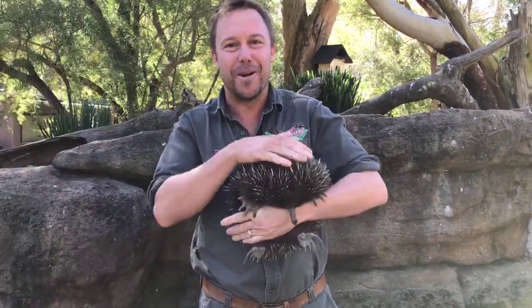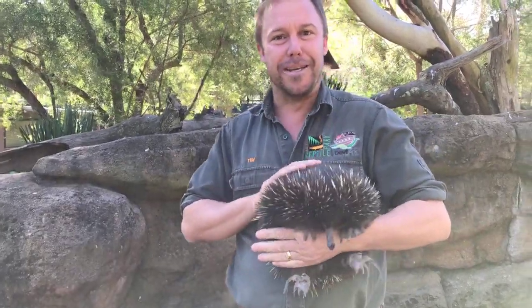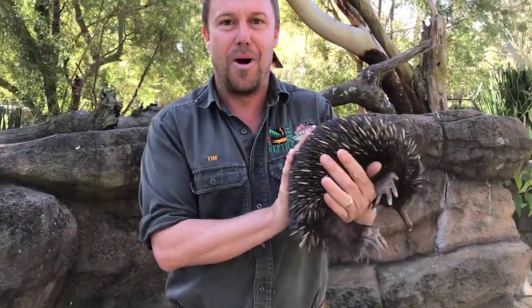G'day everyone, welcome to the Australian Reptile Park and today I'm talking Echidnas. Now I'm not sure how long this little girl will sit in my arms for, and needless to say they are incredibly spiny.